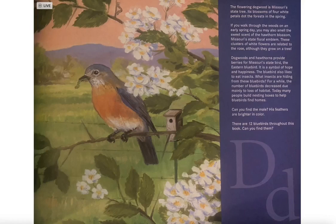The flowering dogwood is Missouri's state tree. Its blossoms of four white petals dot the forests in the spring. If you walk through the woods on an early spring day, you may also smell the sweet scent of hawthorn blossom, Missouri's state floral emblem.